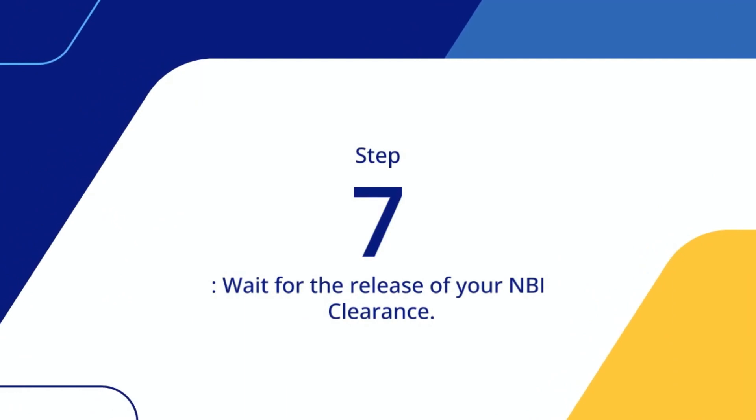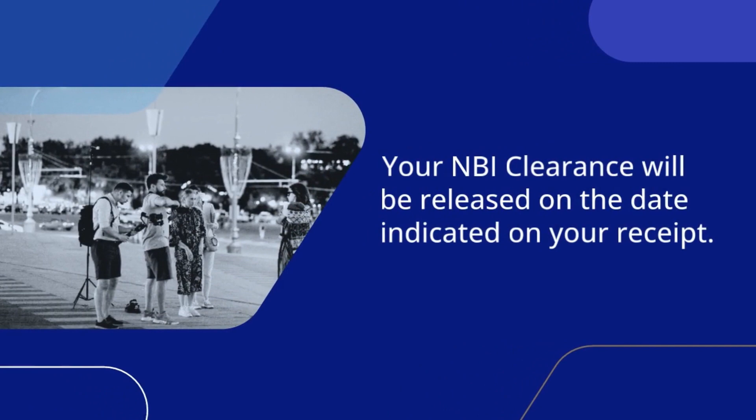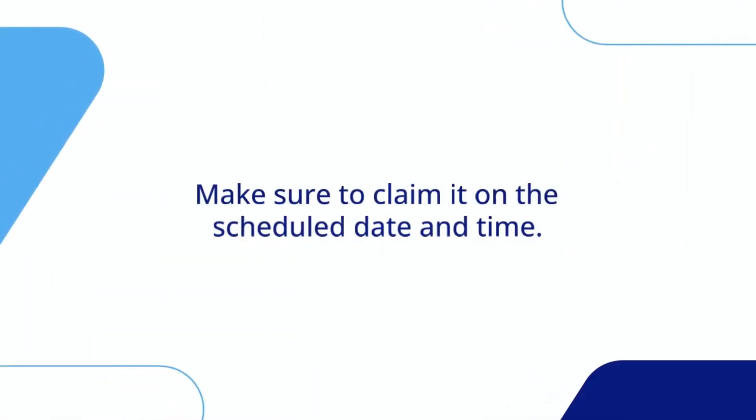Step 7: Wait for the release of your NBI clearance. Your NBI clearance will be released on the date indicated on your receipt. Make sure to claim it on the scheduled date and time.